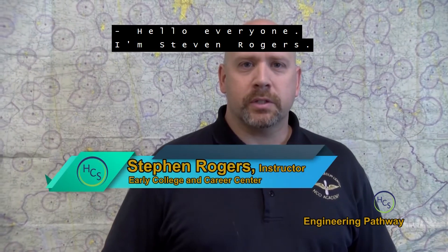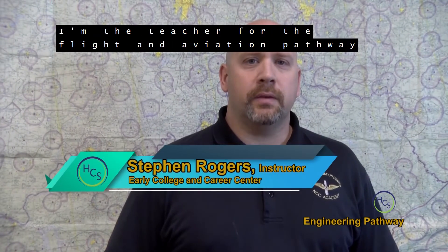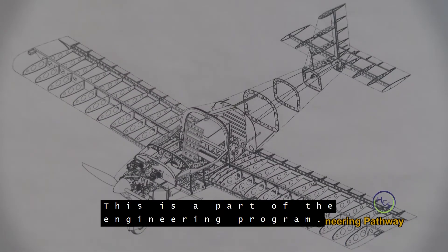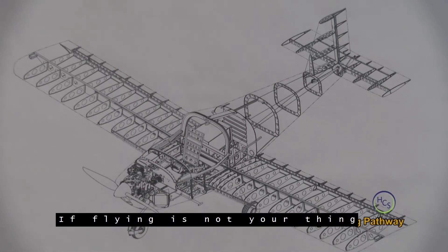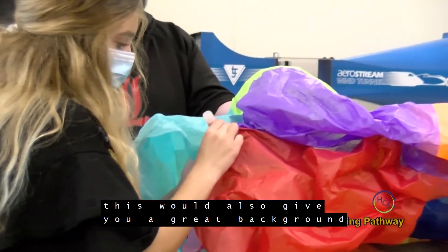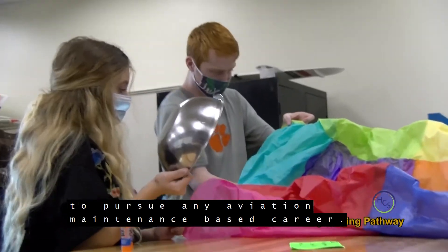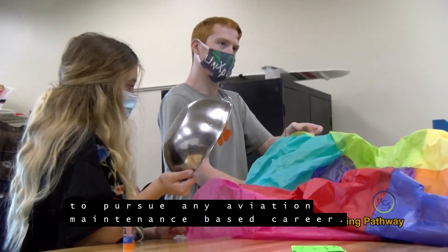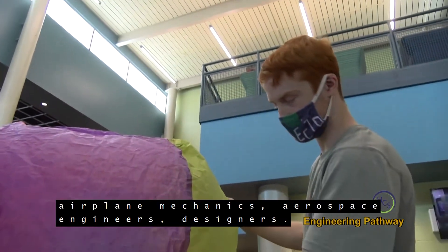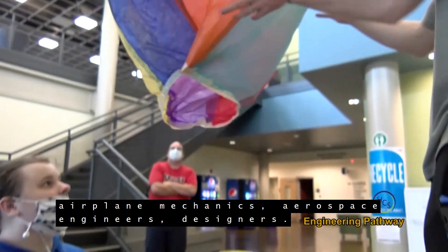Hello, everyone. I'm Steven Rogers, the teacher for the Flight and Aviation Pathway here at the Early College and Career Center. This is a part of the engineering program. If flying or drones aren't your thing, this pathway would also give you a great background to pursue aviation maintenance-based careers — helicopter mechanics, airplane mechanics, aerospace engineers, and designers.